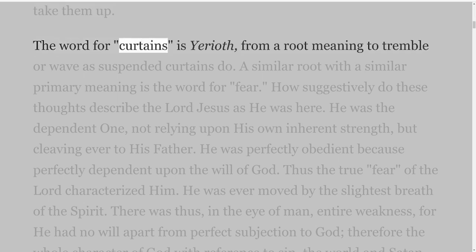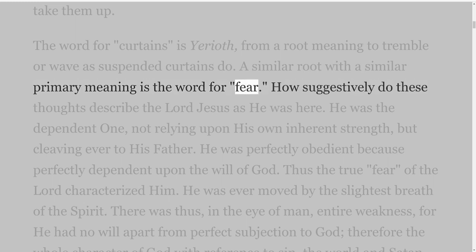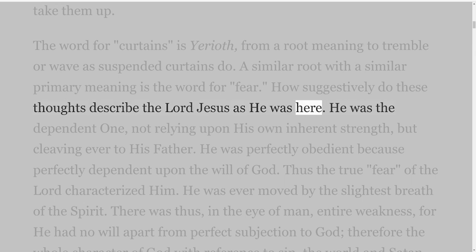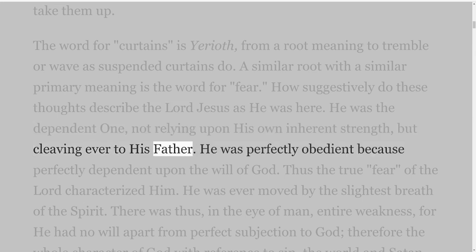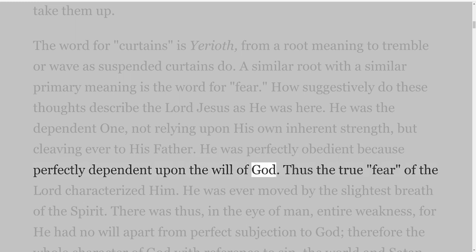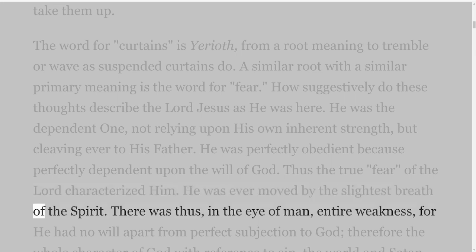The word for curtains is yirioth, from a root meaning to tremble or wave as suspended curtains do. A similar root with a similar primary meaning is the word for fear. How suggestively do these thoughts describe the Lord Jesus as he was here! He was the dependent one, not relying upon his own inherent strength, but cleaving ever to his Father. He was perfectly obedient because perfectly dependent upon the will of God. Thus the true fear of the Lord characterised him.